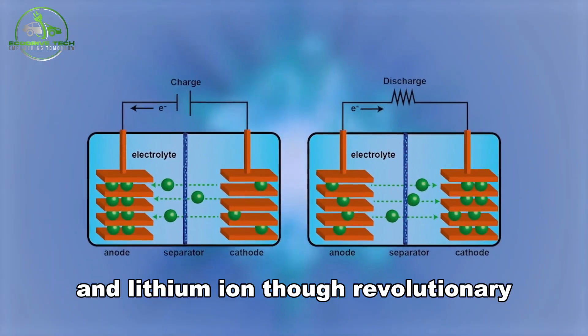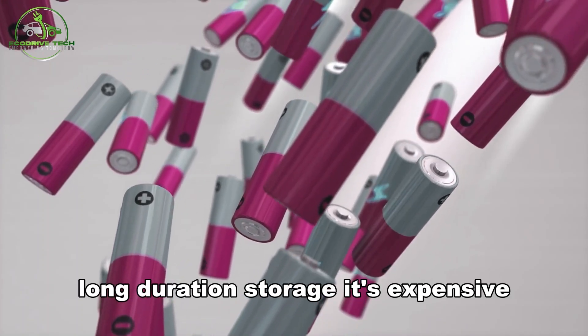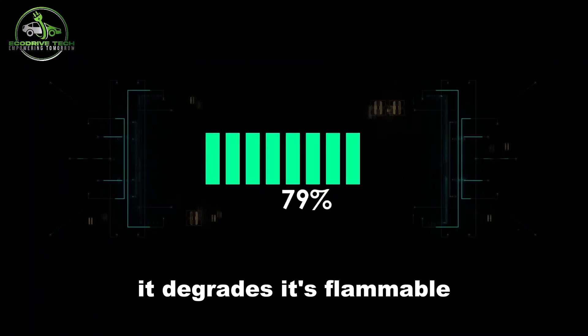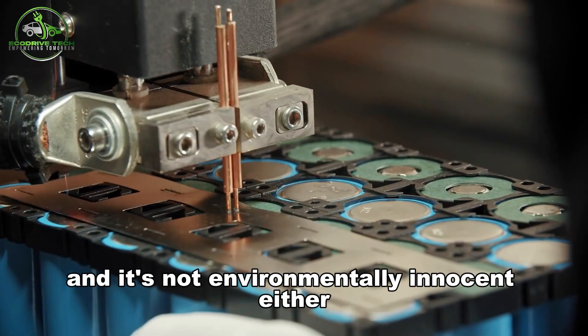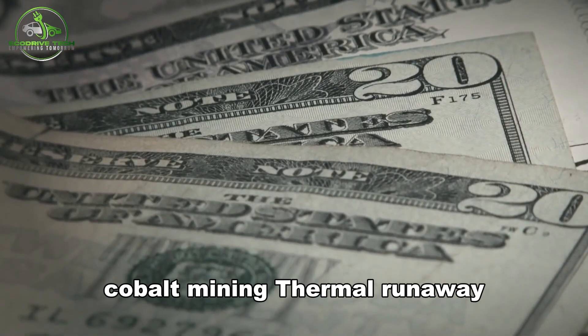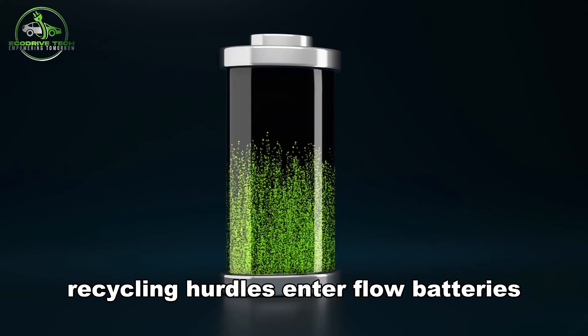Lithium-ion, though revolutionary, isn't built for large-scale, long-duration storage. It's expensive, it degrades, it's flammable, and it's not environmentally innocent either — cobalt mining, thermal runaway, recycling hurdles. Enter flow batteries.